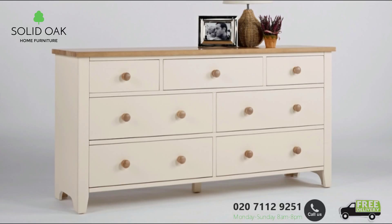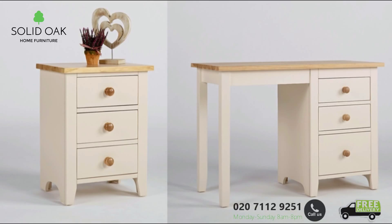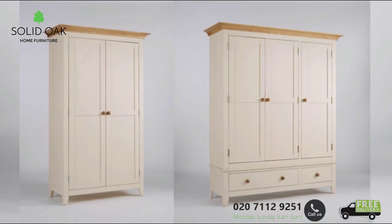The majority of pieces within the collection arrive fully assembled. The collection is skilfully made using solid pine frames with MDF panelling and is finished with an ivory knock-resilient paint.